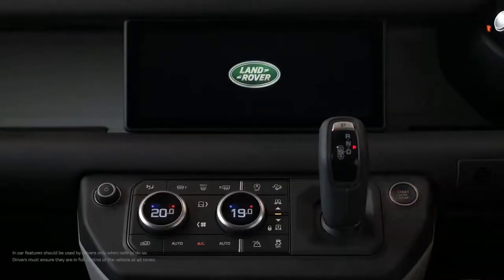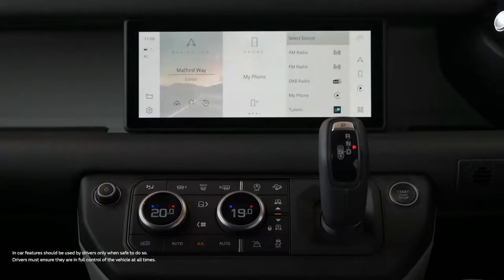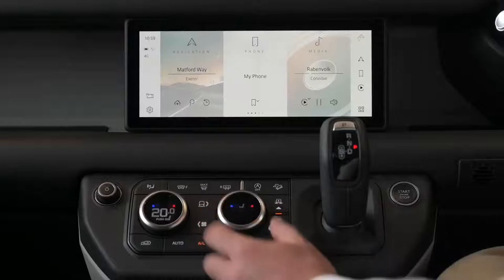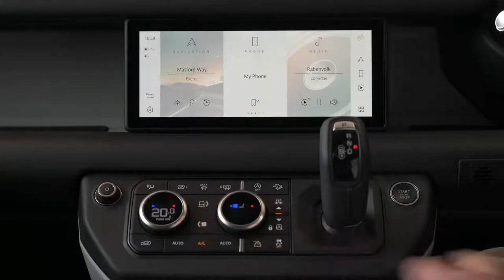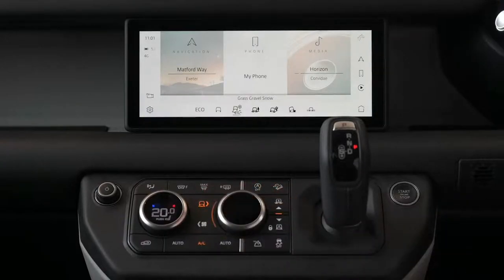The technological heart of the new Defender is the new Pivi Pro infotainment system. Always on — as soon as you get in the car, the system is alert and waiting for your command. Pivi Pro is responsive, quick, and the whole implementation has a simple elegance. Climate control dials ensure you don't need to go hunting in touchscreen menus for the functions you need most often. A quick press on these dials accesses heated and cooled seat controls. Press the fan button and the dial controls ventilation. Press the terrain response button and dial round to select drive mode. It's a minimalist interface, but not one that has compromised usability in search of a minimalist ideal.